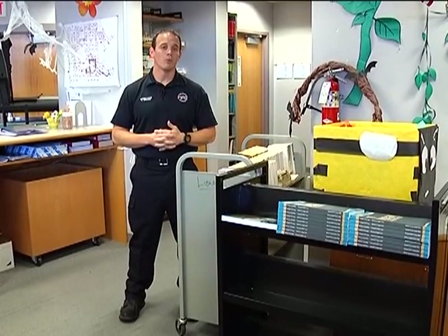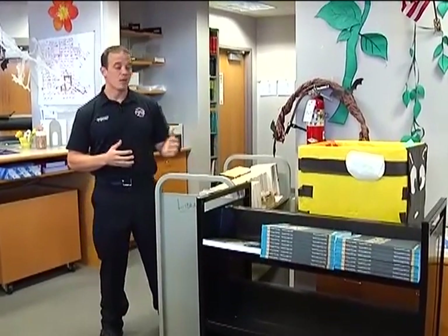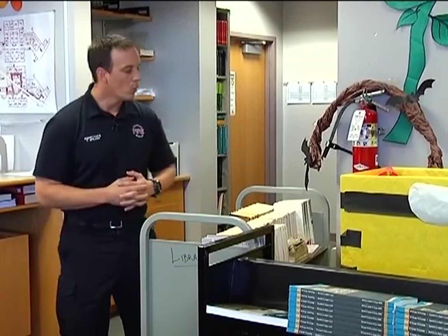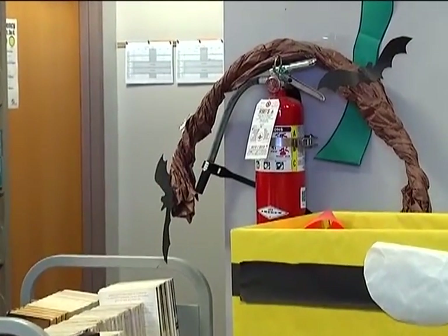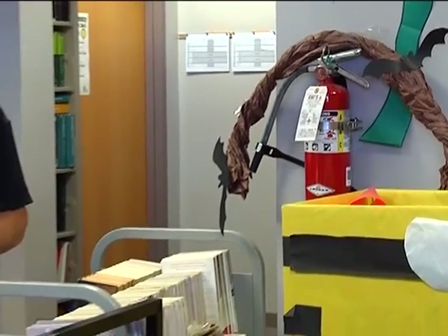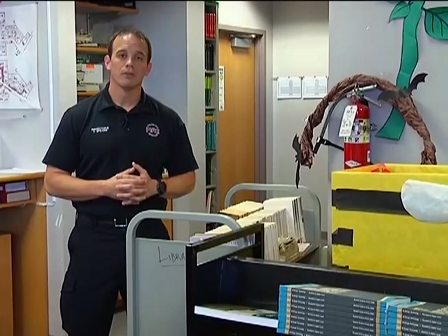Earlier in the corridor, we discussed fire extinguishers and ensuring that we keep the area in front of those fire extinguisher cabinets clear and unobstructed. This is a very good example of items piled up in front of that fire extinguisher that prevent the occupant from acquiring it in an emergency. We also see how the bracket used to hold that fire extinguisher in place has been broken and is not securing the extinguisher. So it's very important that we keep this area clear and maintain that bracket and cabinet.